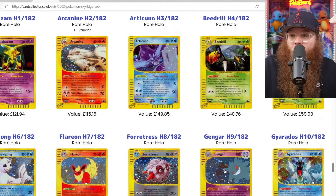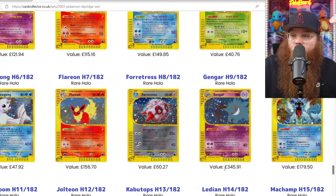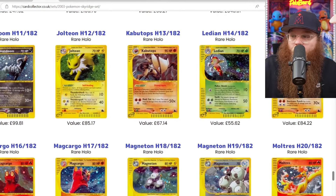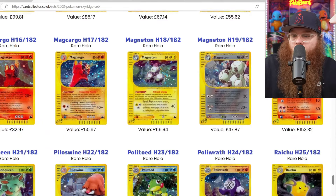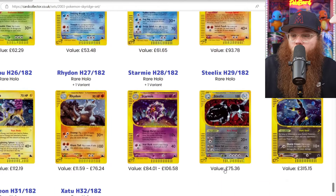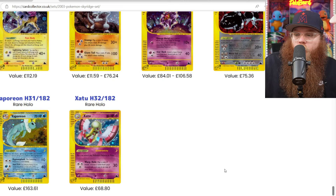And then for holographics we got: Alakazam, Arcanine, Articuno, Beedrill, Crobat, Dewgong, Flareon, Forretress, Gengar, Gyarados, Houndoom, Jolteon, Kabutops, Latias, Machamp, Magcargo, Magcargo again, Magneton, Magneton, Moltres, Nidoqueen, Piloswine, Politoed, Poliwrath, Raichu, Raikou, Rhydon, Starmie, Steelix, Umbreon, Vaporeon, and Xatu.